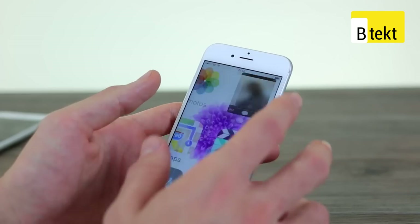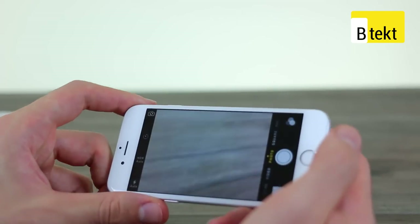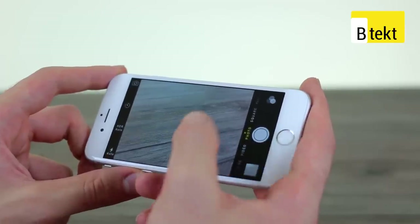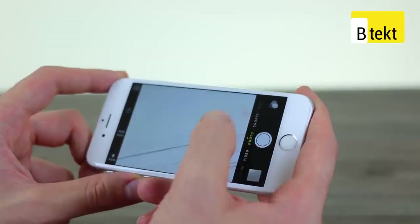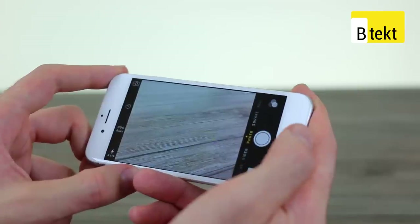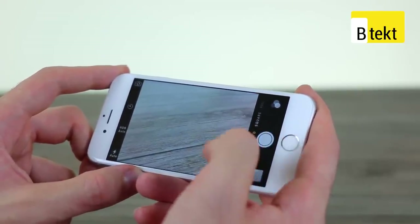Moving on to that camera — the 8-megapixel camera performs pretty brilliantly. Tap on the screen, take your picture. But that isn't all it is. If you tap on the screen and drag up, you increase the exposure; drag down, you reduce the exposure. So it's really nice insofar as there's more customization than iOS allowed prior. Every time you re-tap on a new area, it does reset that exposure.